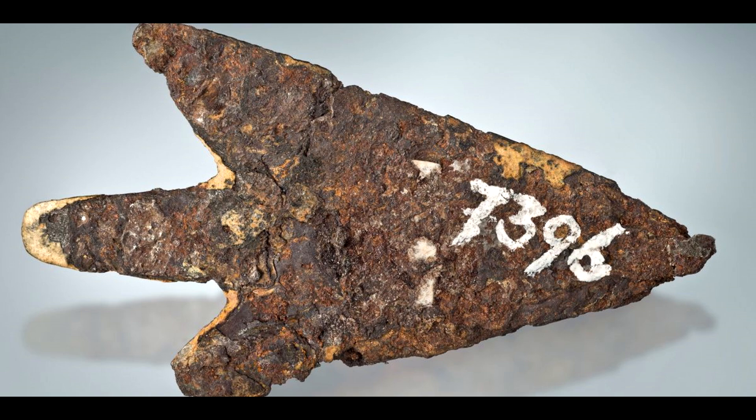The study of this artifact has shed light on the resourcefulness and ingenuity of ancient people and has deepened our appreciation for their technological accomplishments. There is no doubt that this remarkable discovery will continue to inspire further exploration and discovery in the field of archaeology and beyond.